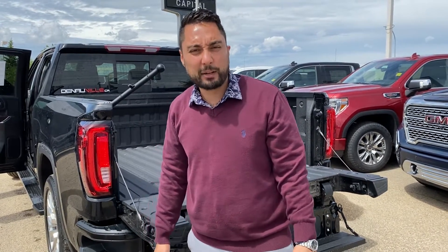Once again, my name is Jaz. I'm with Capital GMC. If you want to see anything further or more closely, please feel free to ask. You can reach me at 780-729-6911. Thank you.